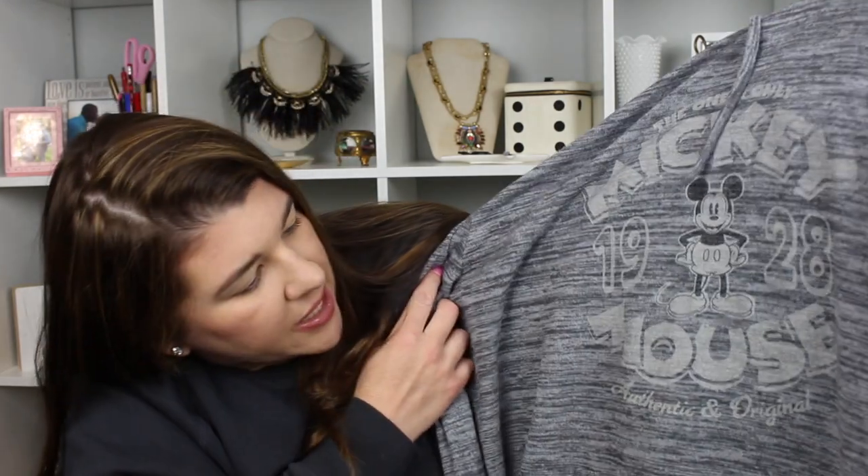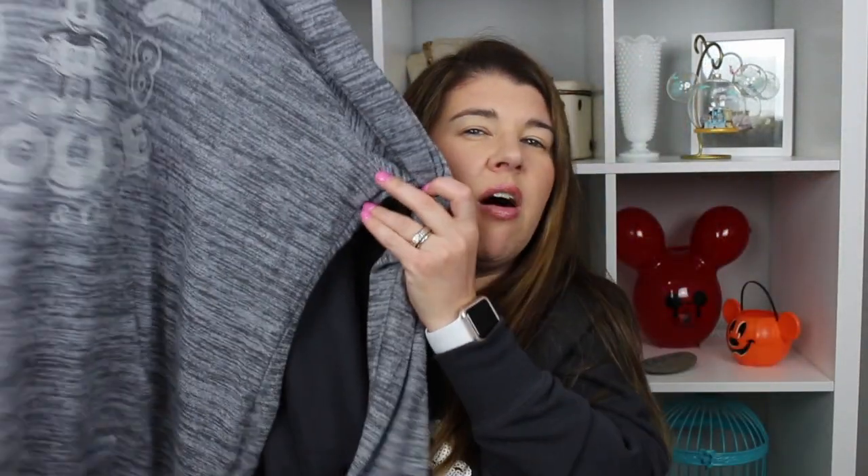Next is clothing. I got this sweatshirt — it's that soft spun material, really really thin and soft. I got it oversized and I've already worn it a couple times with leggings. It's super comfy and cute — it says 'Mickey Mouse, the original, 1928, authentic and original,' and it has a little tag on the bottom that says Walt Disney World. It's a hoodie with pockets but it's tunic length so it covers my butt with leggings. I like that it's thinner because I can wear it in the parks during those transitional months.